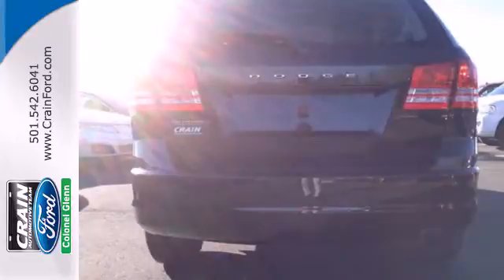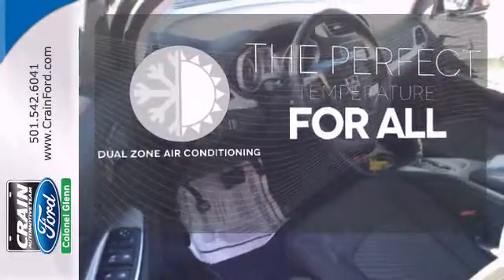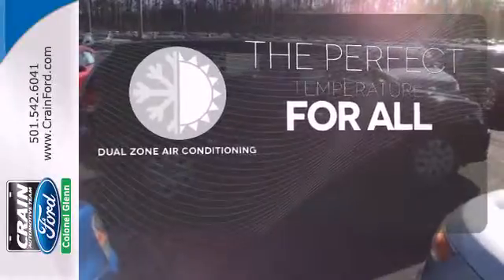Whether you're skating around town or trekking out to the country, you'll drive in comfort with the steering wheel audio controls and MP3 input, power heated mirrors, and keyless entry. It's too hot. It's too cold. Not anymore with dual-zone air conditioning.